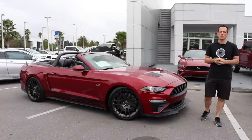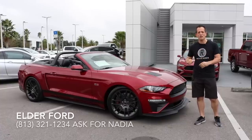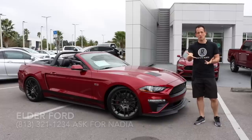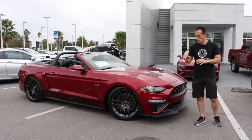Hey guys, what's up? It's Joe Rady from Rady's Rides, and I am back here at Elder Ford. Nadia gave me a call — they just got something special in, and she knows, and I know that you guys, my subscribers, the people that support Rady's Rides, love not only Mustangs, but also Mustangs that have a twist.